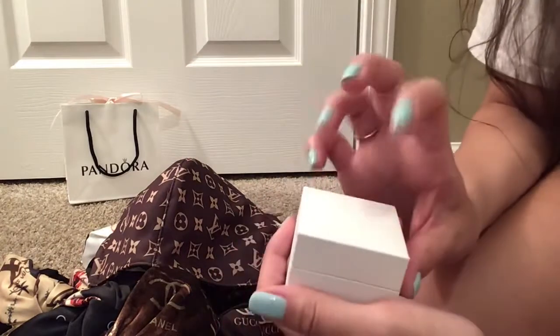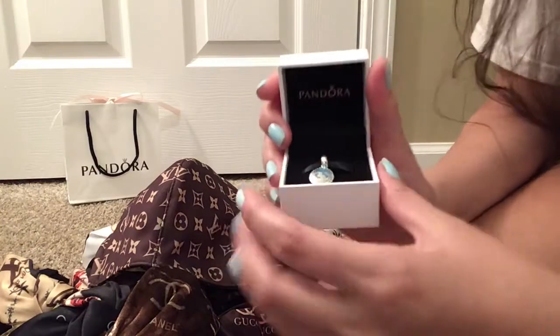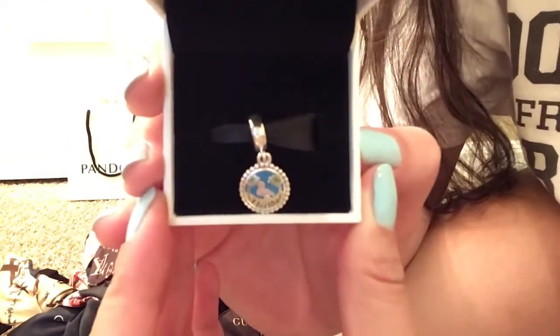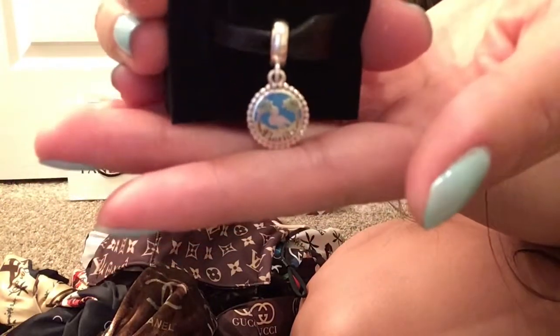The last thing I bought — I bought it because I've fallen in love with Florida. I did buy this at Pandora and it is a cute little Florida charm. It has a flamingo with some palm trees and it says Florida. I'm going to take it out so you can see it better, and I'm going to add this to my Pandora bracelet.